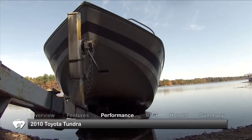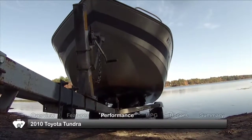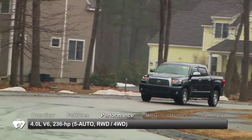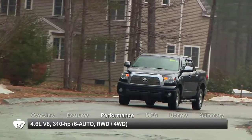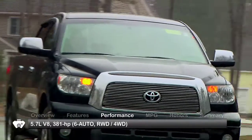The 2010 Tundra boasts a towing capacity of up to 10,800 pounds when properly equipped. There are three engine choices for the Tundra, ranging from a 4-liter V6, a 4.6-liter V8, up to a potent 5.7-liter V8.